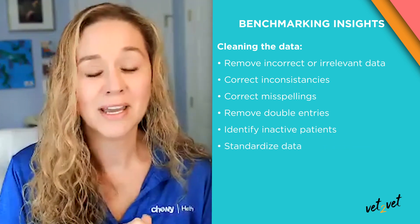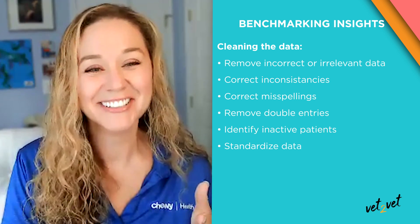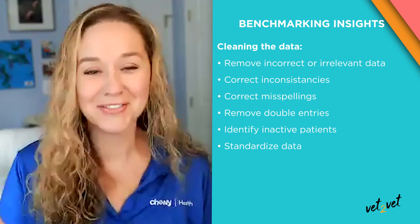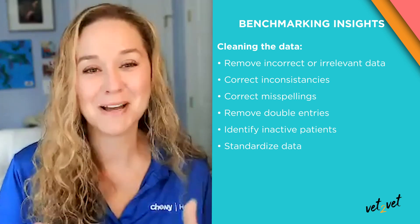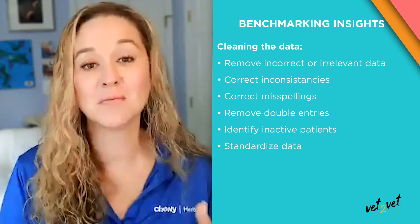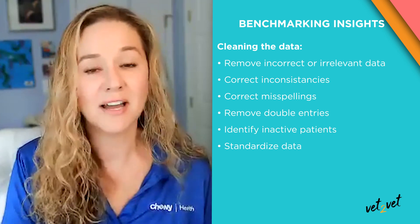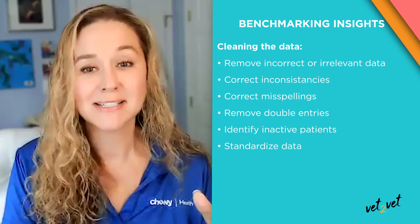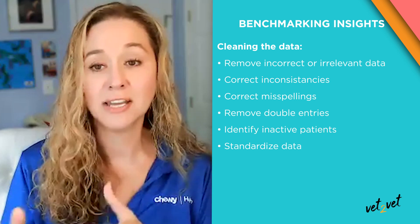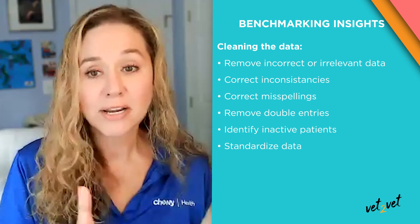For example, we had one practice that had nine different spellings of the breed Abyssinian. That can definitely mess with your data, because that's going to come in as nine different breeds of cat. It can be as simple as that, or as complicated as identifying inactive patients that are still marked as active — all through a series of cross-checks like medical history, SOAP notes, and client accounts. Then we take all of that and standardize it. We have our own standardized recipes or catalogs to ensure consistency, built based on the AHA chart of accounts and medical problems catalog, in addition to about 20 other standardized lists of breeds, appointment types, producer type, vendor labs, drugs and vet diets, vaccines by type and manufacturer, and more — to normalize the data for a true apples-to-apples comparison.